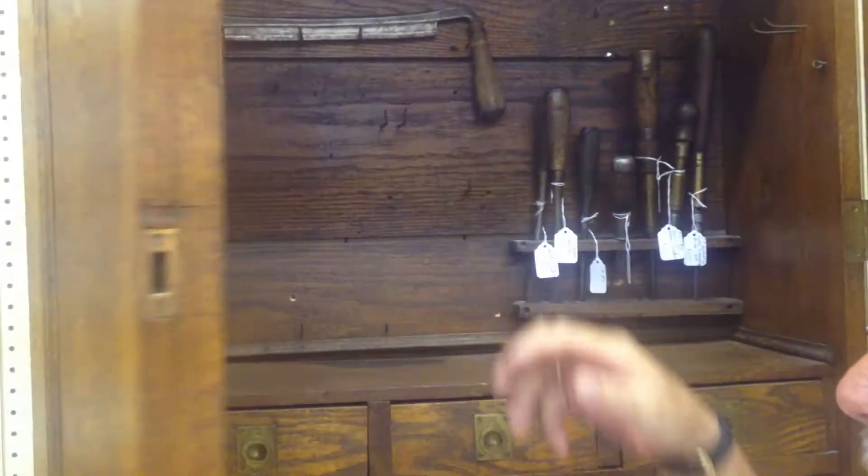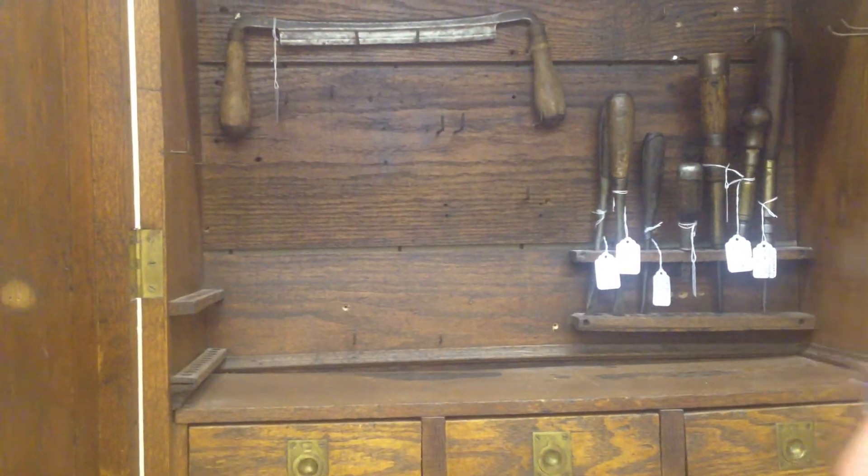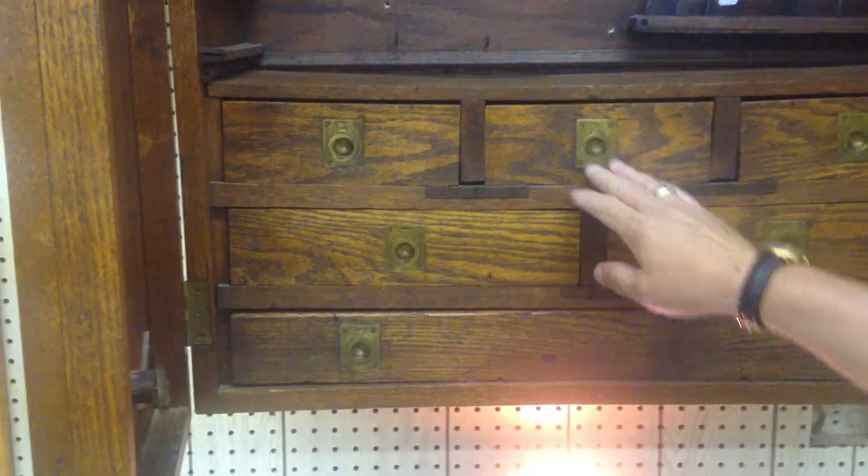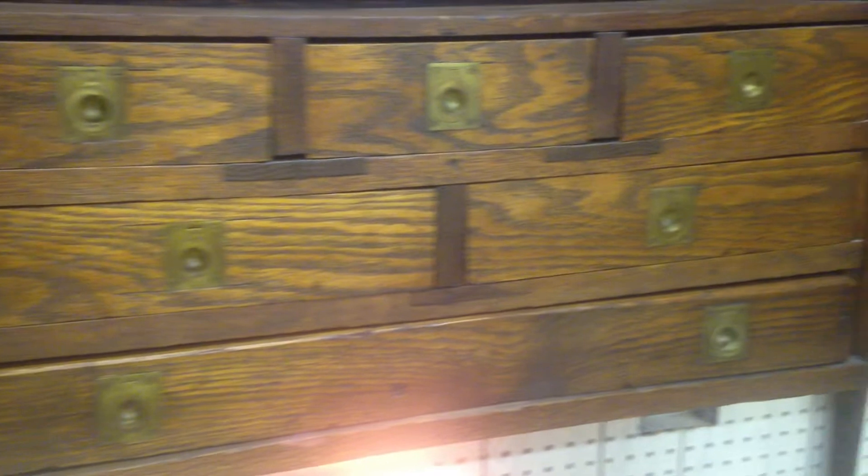All oak, all handmade, heavy, very durable — a super piece. All hand cut dovetail construction, very, very rare, from about 1900, maybe a little bit earlier.